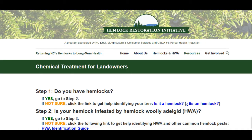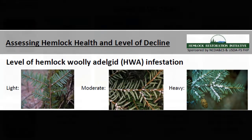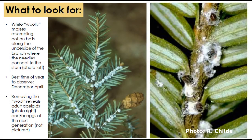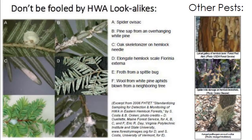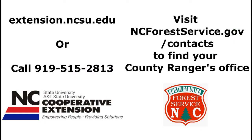Before getting started, it's important to make sure you are addressing the correct issue. Refer to the resources on the info for landowners page on our website to determine whether your hemlock trees are suffering from an HWA infestation and are likely to respond to chemical treatment. In this video we will be focusing on HWA, but there are other pests and diseases that can affect hemlocks. If you suspect your tree is suffering from issues other than HWA, consult with another resource such as your county cooperative extension office, your county forest ranger, or a tree care professional.